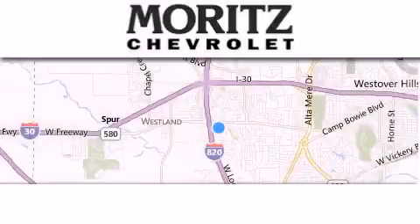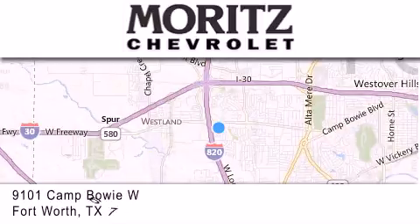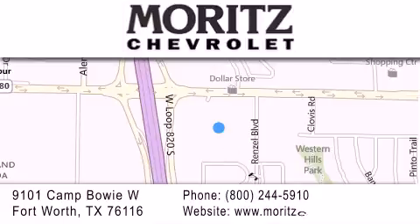Thank you for considering Moritz Chevrolet for your next luxury vehicle. If you have any questions, please visit our website, give us a call, or stop by our dealership located at 9101 Camp Bowie West in Fort Worth. For more information about Moritz Chevrolet, visit www.MoritzCamp.com.